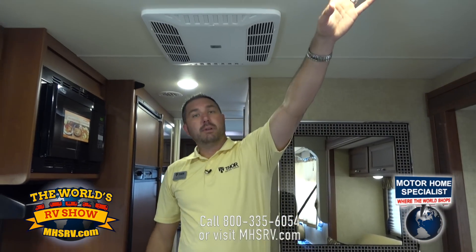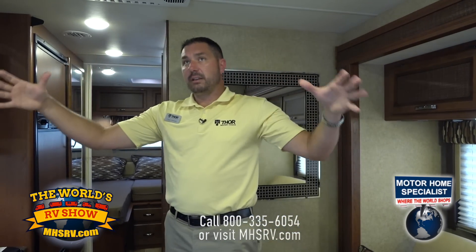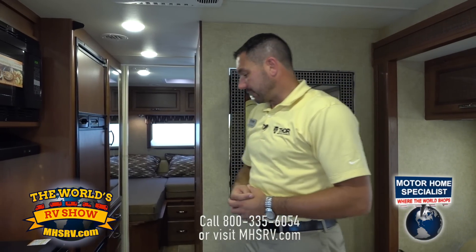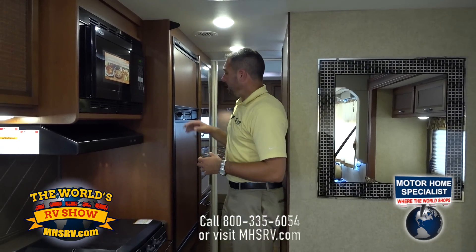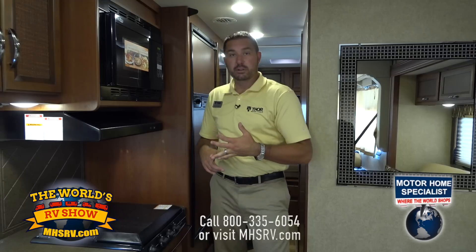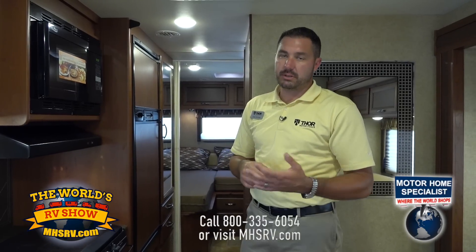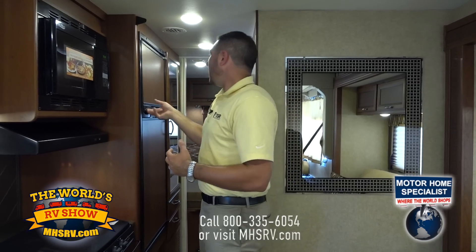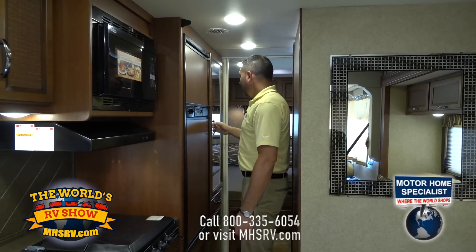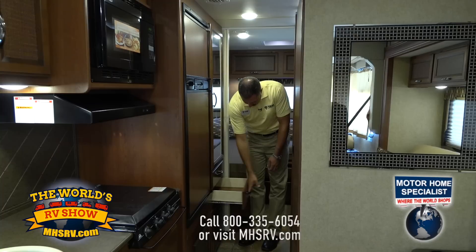We also have LED lighting throughout the coach. I refer to this as almost the can lighting you'd see residentially in a house — the lighting is very evenly distributed, and with all the shades drawn tight, it's very well lit in here as well. Our refrigerators in the Vegas are Norcold — they are both LP or electric, with an auto switch that will determine which source to use, either your LP or the 110. Very easy to use with a nice size freezer as well. Behind that, we also have a wardrobe closet with a mirror on it and plenty of room for your hanging items, with drawers underneath as well.